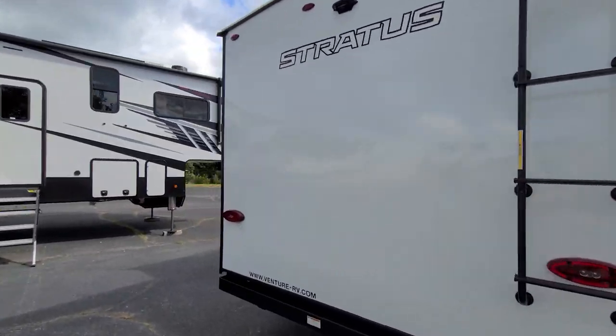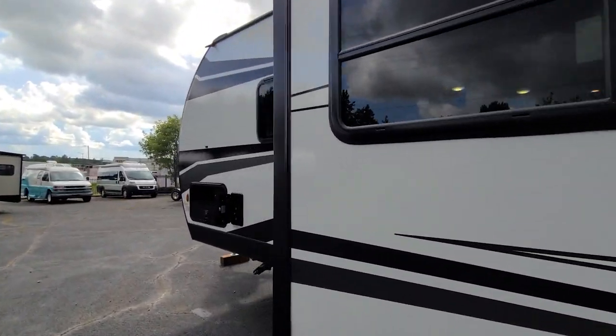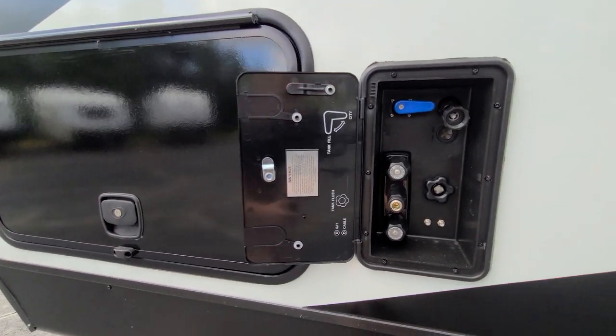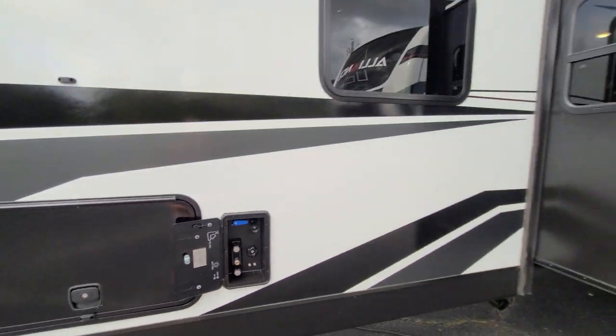Something else changed for 2022 — they've moved the hookups from just being on the wall to a little enclosed box, so we almost have a small wet bay, which is usually only a feature on fifth wheels. Pretty cool upgrade. Hope you all enjoyed this quick rundown of the Stratus. Hit the subscribe button — we're releasing videos as fast as we can. If you want to see this in person, we're down in McDonough, Georgia, right off the highway. Until next time, happy camping!